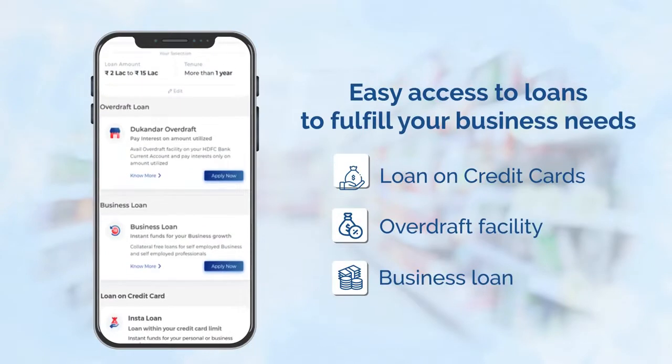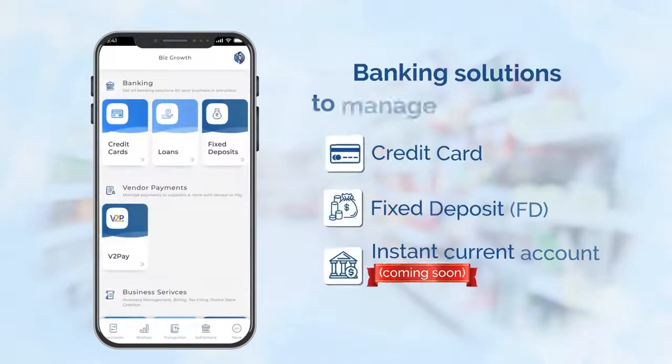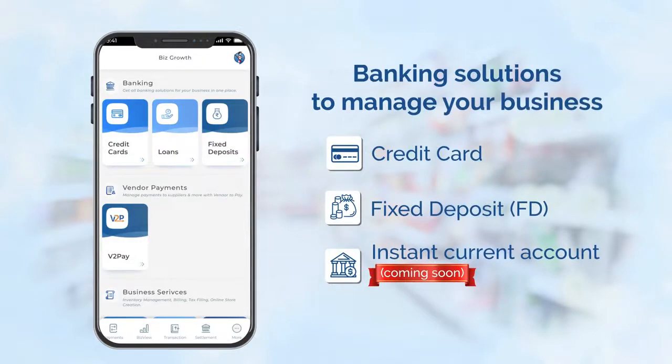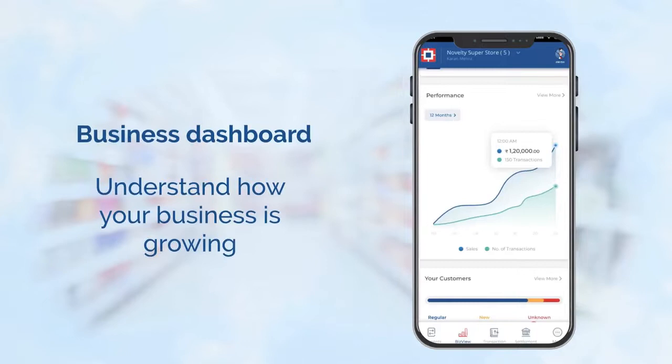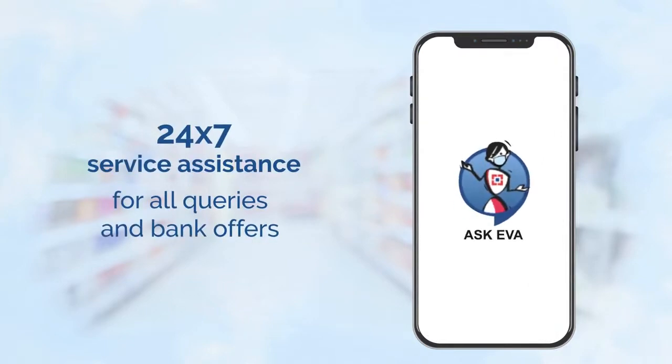Get loans easily and instantly through Smart Hub without having to wait for a long time period. Avail best-in-class banking services from India's number one bank. Get valuable business insights to make correct business decisions with BizView Dashboard. Get all your queries answered at one place instead of trying multiple sources.